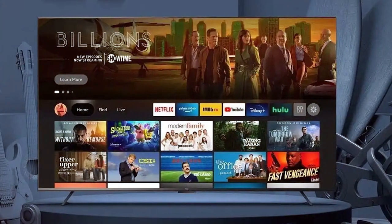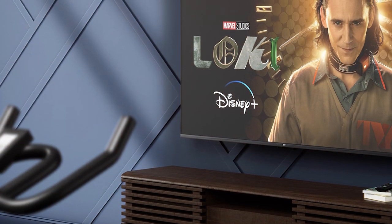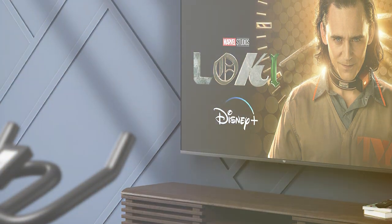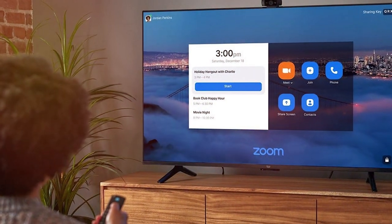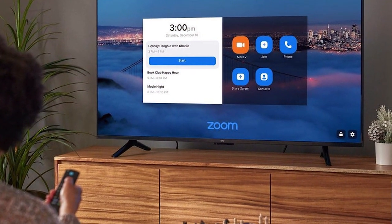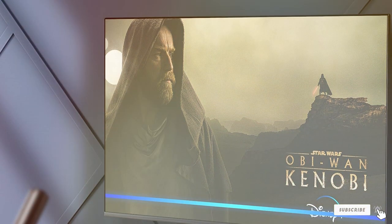The build quality is robust, indicating that Amazon hasn't compromised on durability. Technically, the Fire TV Omni Series comes with 4K Ultra HD resolution, ensuring that the picture quality is sharp and detailed. HDR10 and HLG support are included, enhancing the viewing experience with better contrast and color. The TV also has a low input lag mode, which is great for gamers looking for a responsive gaming experience.